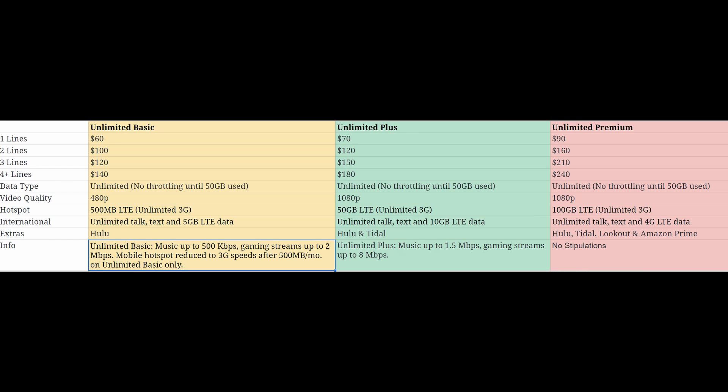As for international on Unlimited Plus, basically all three plans are similar, but this one gives you unlimited talk and text and 10 gigabytes of LTE data — a great amount of data. Most people don't go away for a full month, so having 10 gigs for a week or two or a few days should be plenty for almost everybody.